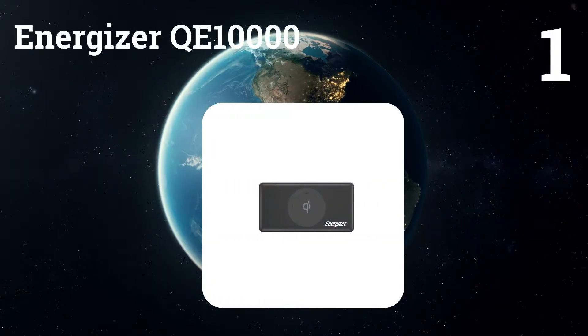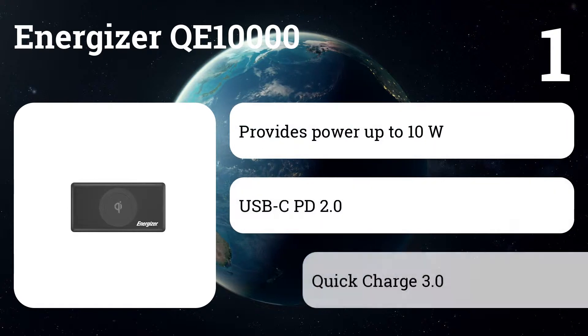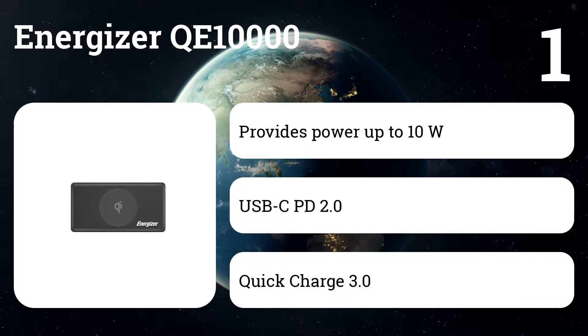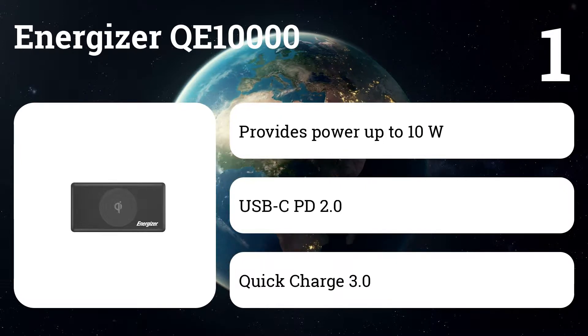Number one: Energizer QE10000 Qi wireless power bank for iPhone, Android phones, and other equipment. It is a power supply for Qi wireless charging with a capacity of 10,000 milliamp hours. Install the smartphone on the charger and enjoy instant wireless charging with a 360-degree wireless charger.